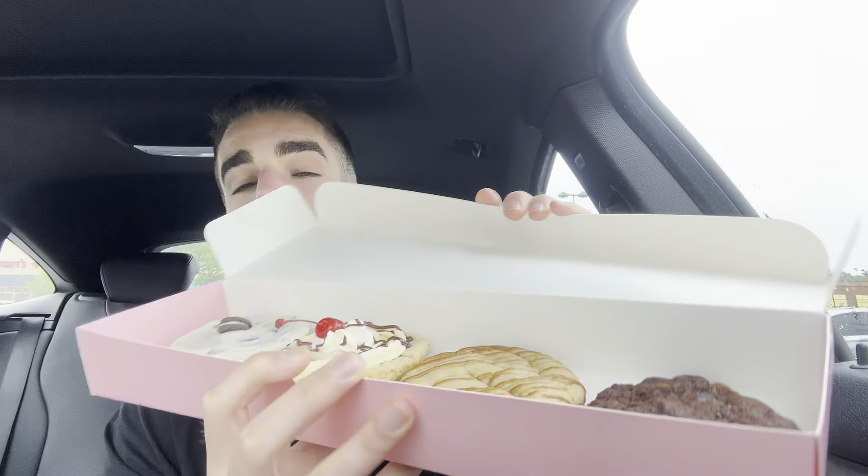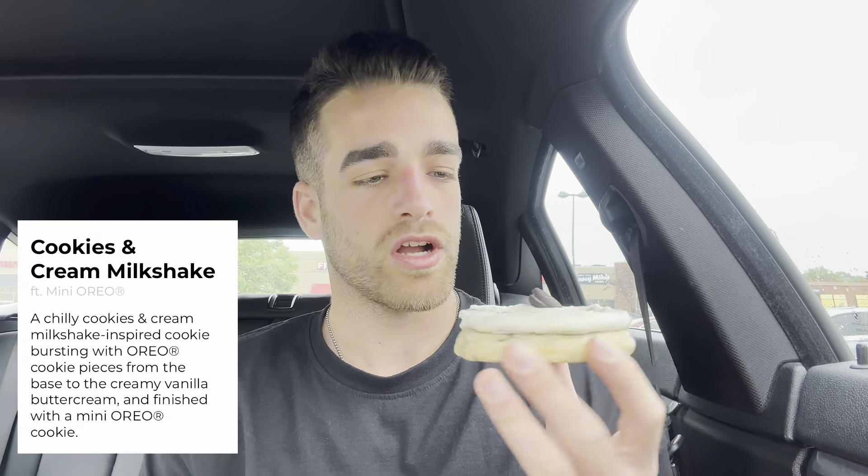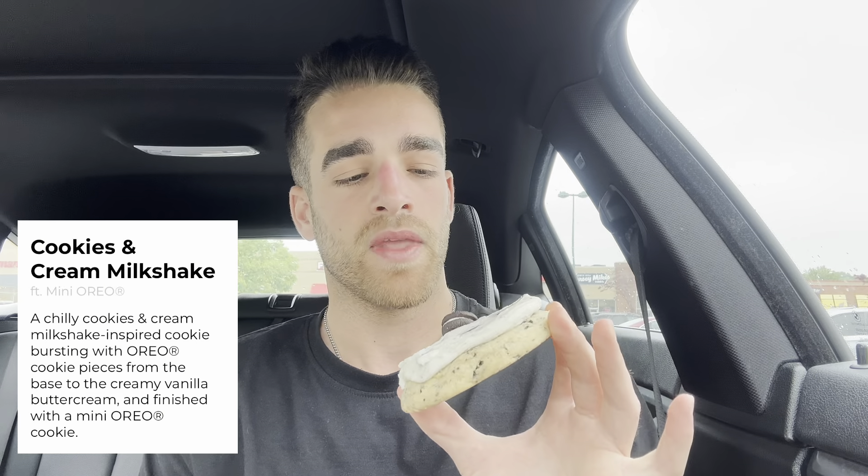Let's try the new Crumbl flavors of the week. Oreo milkshake — this one comes chilled. I'm a fan of warmer cookies so I don't know if I'm going to love this one. I do happen to love Oreos, so we'll see how it comes out.